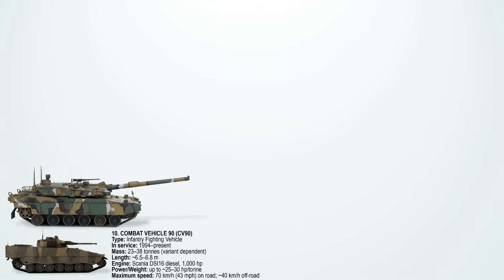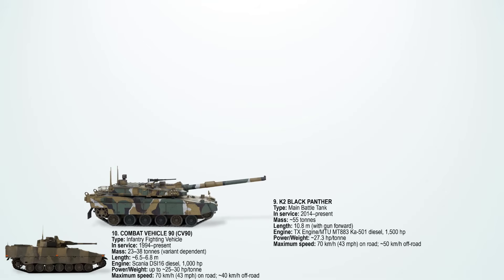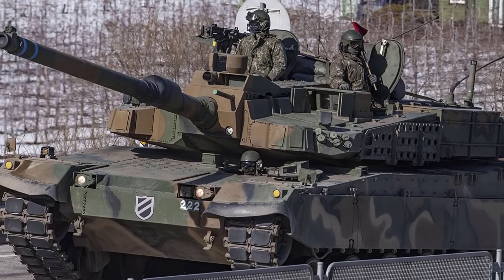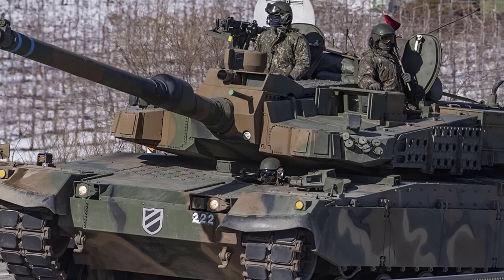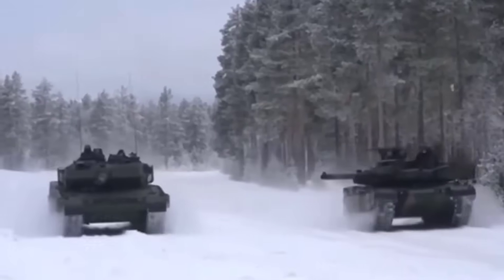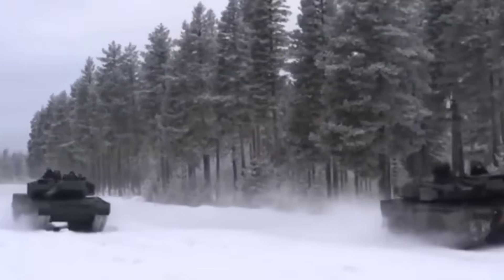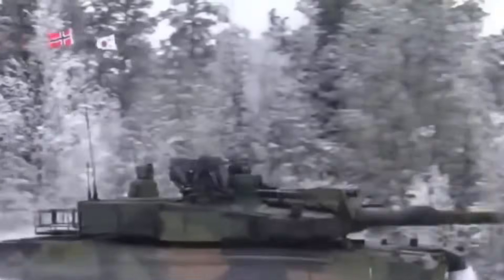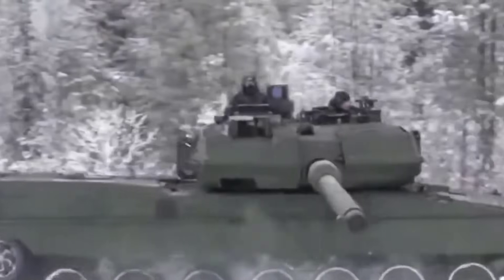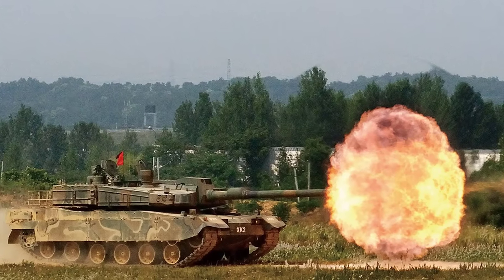At number 9 is the K2 Black Panther. This is South Korea's most advanced main battle tank, powered by an MTU MT883 KA501 diesel engine producing 1,500 horsepower. With a combat weight of about 55 tons, it balances heavy armor and high mobility. On paved roads, the K2 reaches a top speed of 70 km/h or about 43 miles per hour, while off-road it can travel steadily at around 50 km/h.